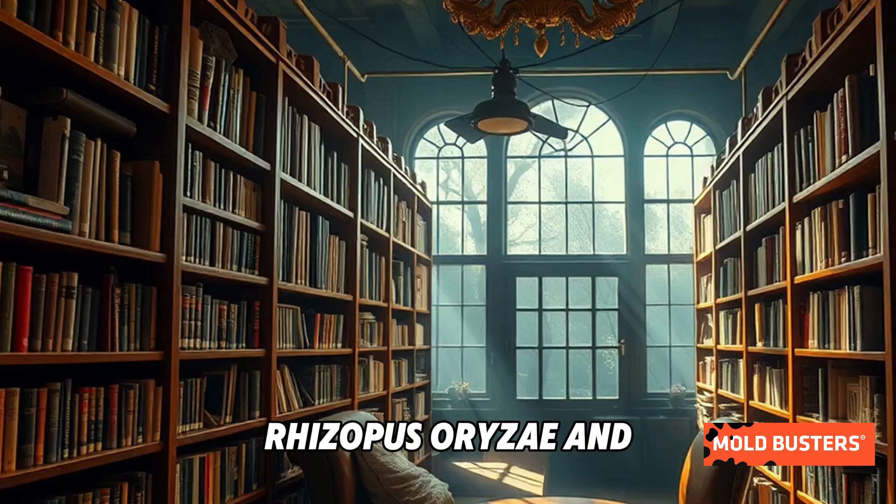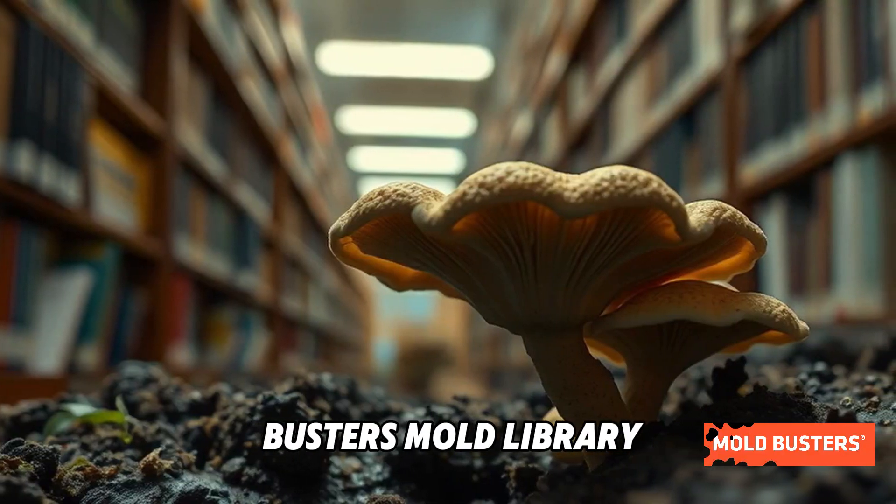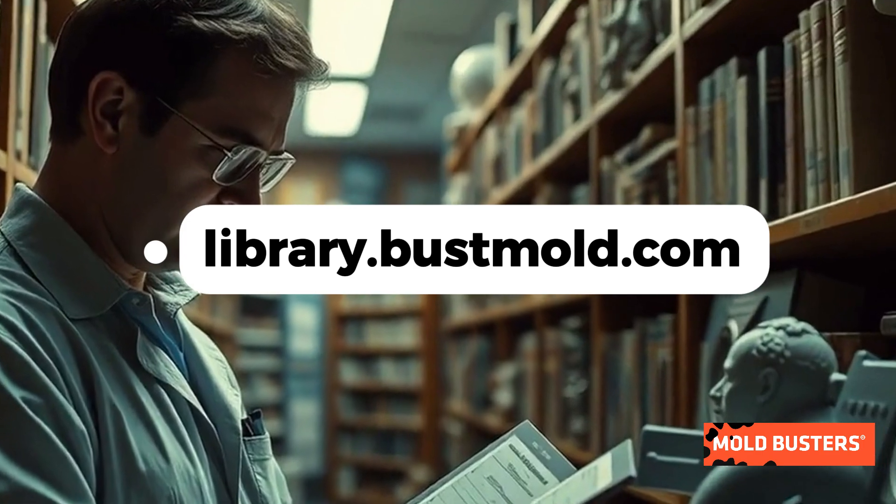Want to learn more about Rhizopus oryzae and other molds? Visit the Mold Buster's Mold Library at library.bustmold.com for expert insights.